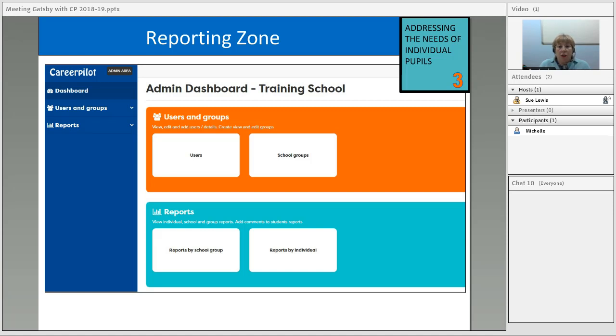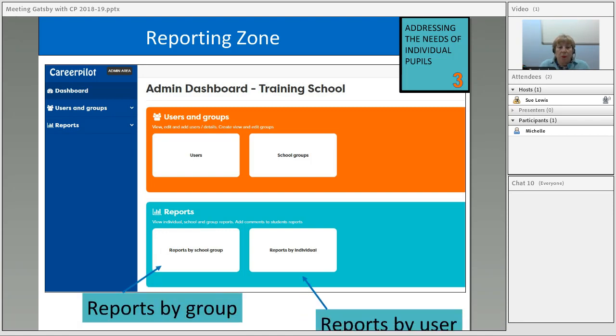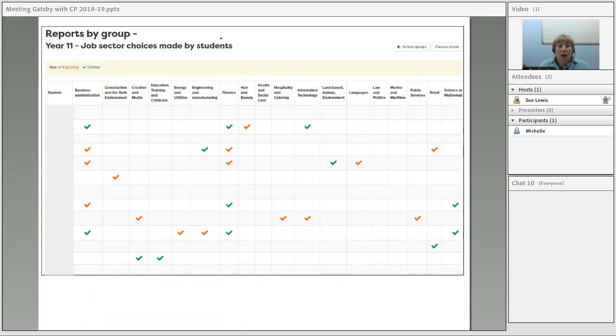All the things shown so far — if students have signed in and completed the career tools — are visible in the reporting zone. In the reporting zone, you can look at reports by group or by individual. For example, for Year 11, you can see job sector choices and whether young people are definitely interested or just exploring. This might help you see that a lot of students are interested in business, admin, and finance — so if you get an employer in, you could target that conversation at those students. Reports are all downloadable if you want to create spreadsheets.